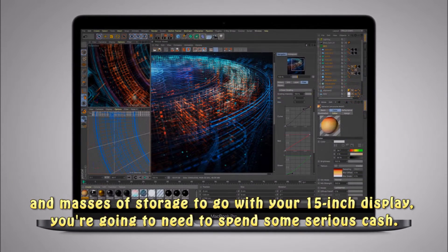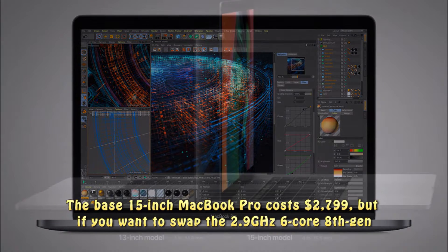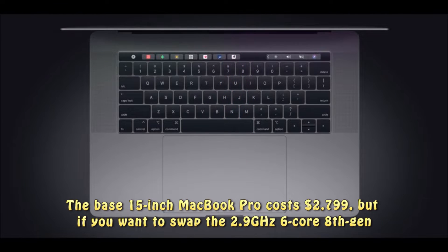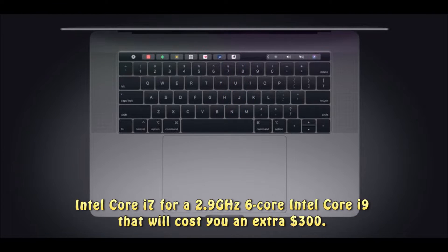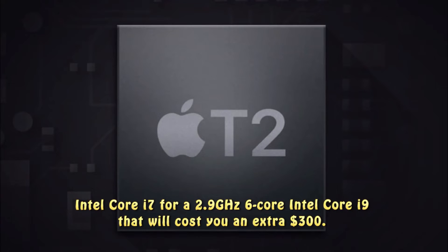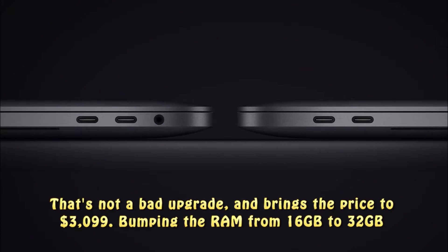The base 15-inch MacBook Pro costs $2,799, but if you want to swap the 2.9GHz 6-core 8th Gen Intel Core i7 for a 2.9GHz 6-core Intel Core i9, that will cost you an extra $300. That's not a bad upgrade, and brings the price to $3,099.